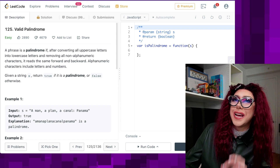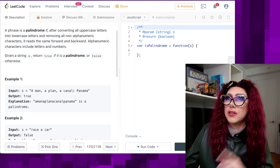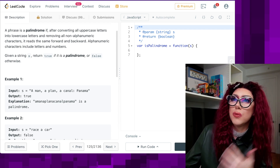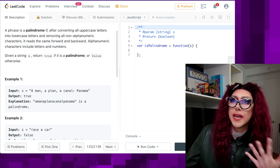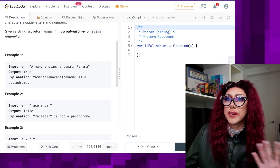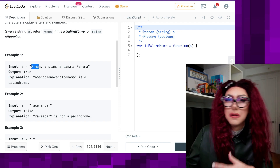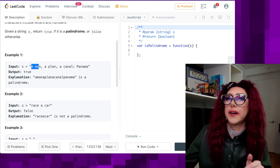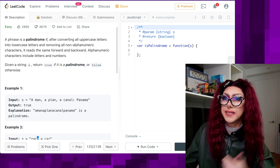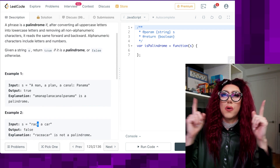So here we're going to check if a phrase is a palindrome. A phrase is a palindrome if, after converting all uppercase letters into lowercase letters and removing non-alphanumeric characters, it reads the same forwards and backwards. Alphanumeric characters include letters and numbers. In our example text we've got 'A man, a plan, a canal, Panama,' and then the other one is 'race a car.' So here we're removing spaces, commas, basically anything that's not words and concatenating them.